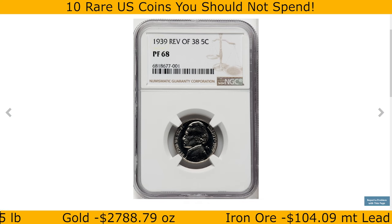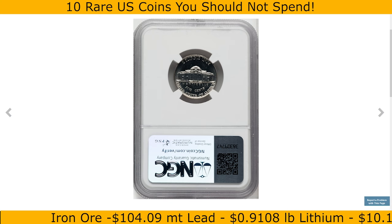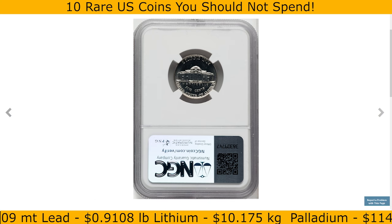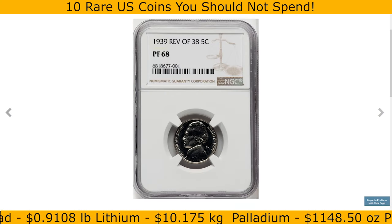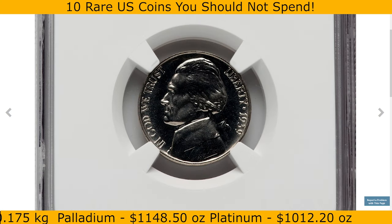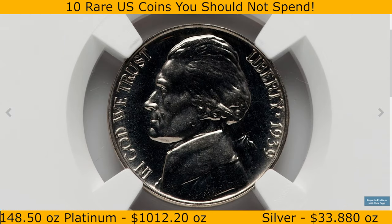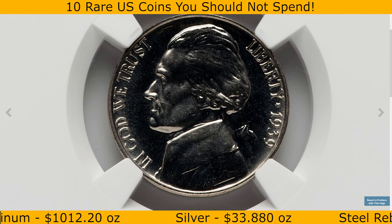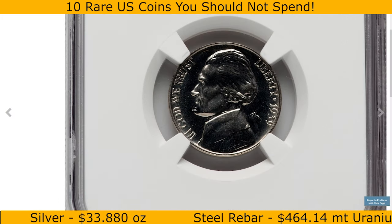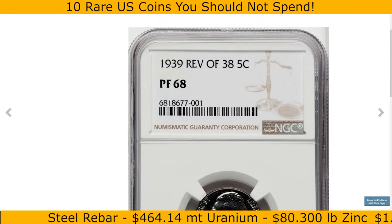The 1939 Jefferson nickel Reverse of 1938 in Proof 68 condition is a stunning proof coin highly valued by collectors for its exceptional grade and unique reverse design. 'Reverse of 1938' refers to the original reverse die used in the first year of the Jefferson nickel series, featuring sharper details in Monticello's steps and the overall design. By 1939, the mint introduced a new reverse with more refined details, so examples with the 1938 reverse are rarer and more collectible.